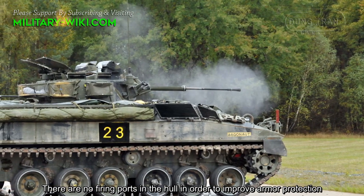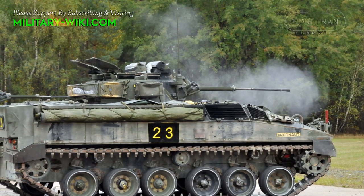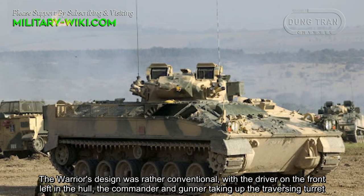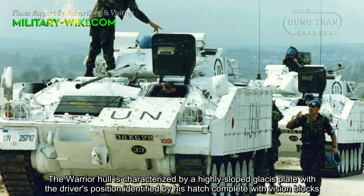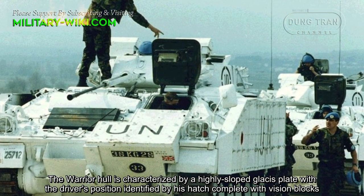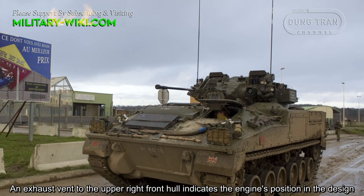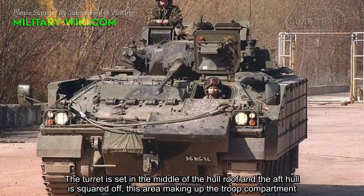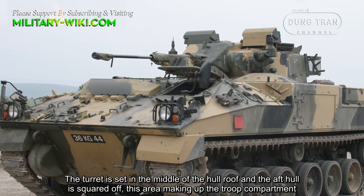Once passengers are inside, there are sufficient combat supplies carried to maintain them in action for at least 48 hours. There are no firing ports in the hull in order to improve armor protection. The Warrior's design was rather conventional, with the driver on the front left in the hull, and the commander and gunner occupying the traversing turret. The hull features highly sloped glacis plate with the driver's position identified by his hatch and vision blocks. The turret is set in the middle of the hull roof, and the rear hull is squared off, making up the troop compartment.